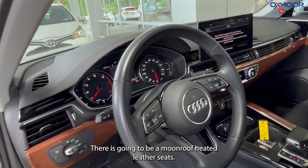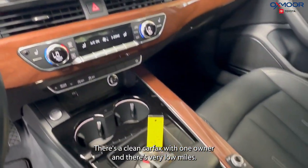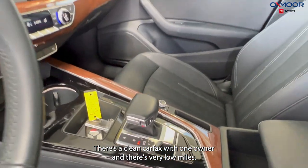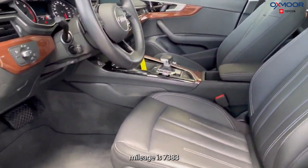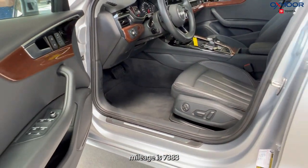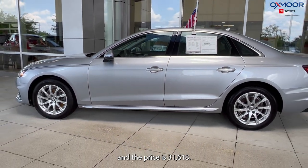There is going to be a moonroof and heated leather seats. There's a clean Carfax with one owner and very low miles. The interior is in black leather. Mileage is 7,383 and the price is $31,618.